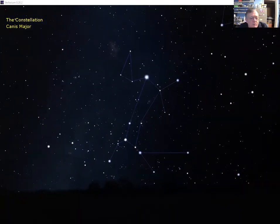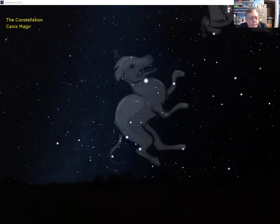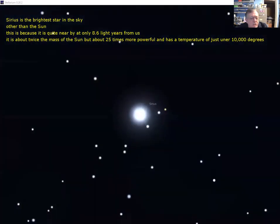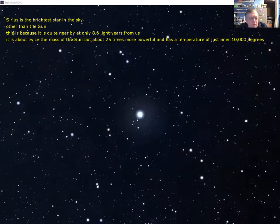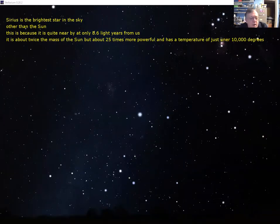Down to the foot of Orion we have one of his hunting dogs — Canis Major. There's the dog in the stick diagram, with Orion's feet just visible at the top right. The bright star here is Sirius — the brightest star apart from our sun that we can see. It's bright because it's nearby: only 8.6 light years away, just a little bigger and more powerful than the sun. Other bright stars are much further away yet vastly more powerful — some a hundred thousand times the sun's output, visible at thousands of light years.